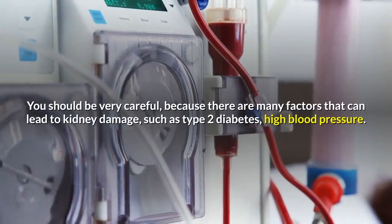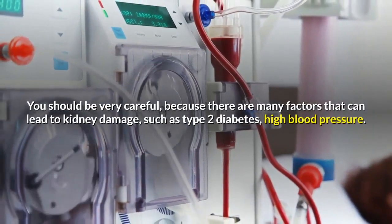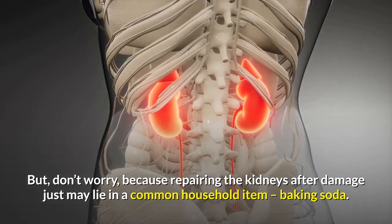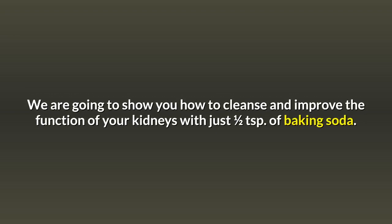You should be very careful, because there are many factors that can lead to kidney damage, such as type 2 diabetes and high blood pressure. But repairing the kidneys after damage just may lie in a common household item — baking soda. We are going to show you how to cleanse and improve the function of your kidneys with just one half teaspoon of baking soda.